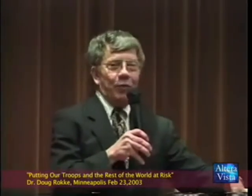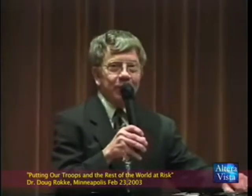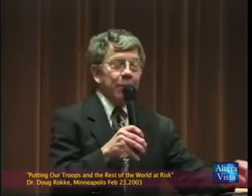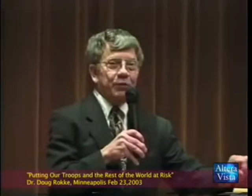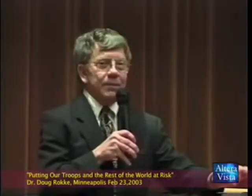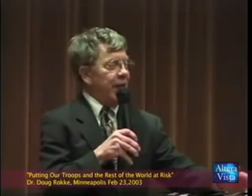I'm a combat medic — an old 91B. I've been through a whole lot of things in my 35-plus year military career. I had three years front line in the infantry as a combat medic and medical team leader. So I'm out there in the back of a tank doing surgery in Iraq on a Brigade Commander who was shot up with DU munitions.